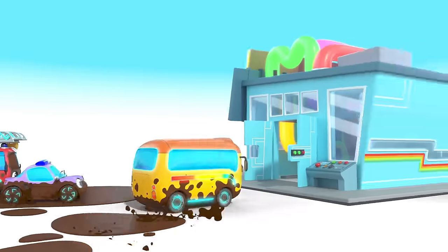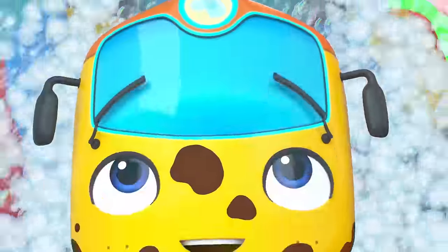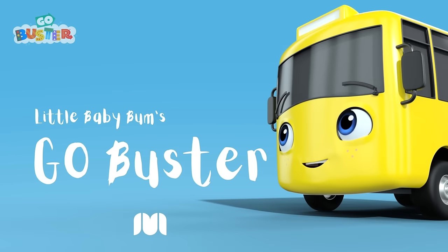Go, go, Buster, go! The wheels go round and round! Go, go, Buster! Go, Buster!